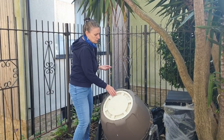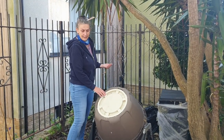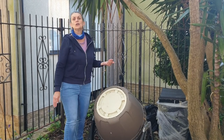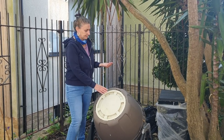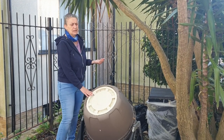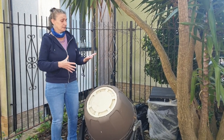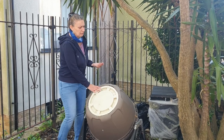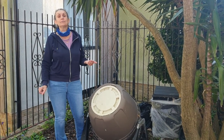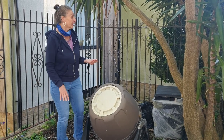Here we have our compost bin which we collect all our garden waste in — all the leaves, all the good stuff, not the weeds. We turn this every week so that air is put into the rotting material, and when it's ready we put it back on the garden because it's really good for the plant life.